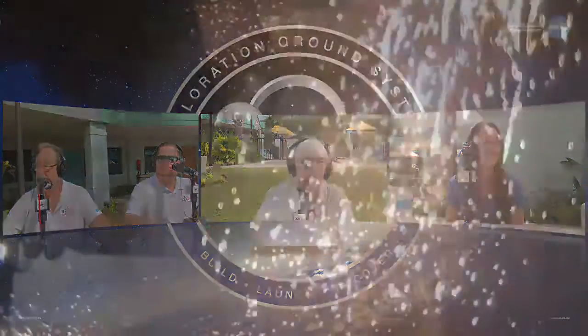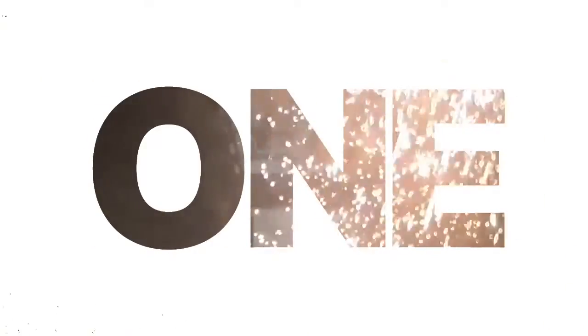Ashley adds that their launch director, Charlie Blackwell Thompson, is the first female launch director — she believes in the world. Charlie will be the one to give the 'go' and lead the launch team for this launch. The hosts ask if the countdown voice they played was hers. Ashley confirms Charlie is in the video clip — she has reddish hair — and is a well-respected, amazing leader who will lead the team.